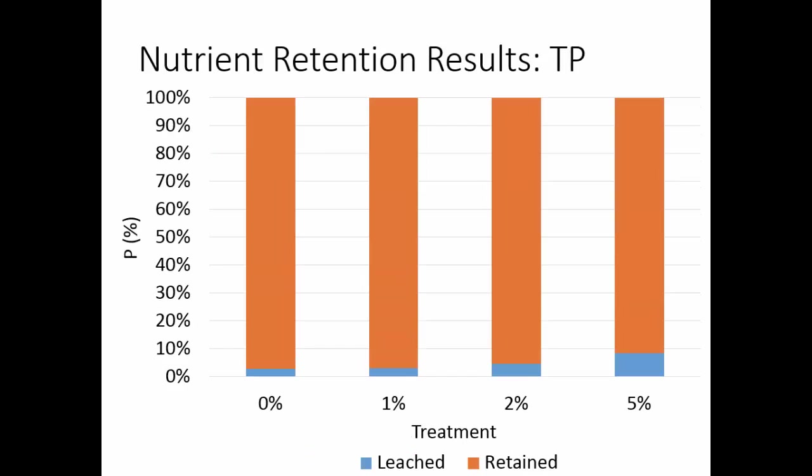For phosphorus, we had a lot of retention shown in orange. We assumed nothing was emitted because phosphorus doesn't really volatilize. More was leached in the 5%, 2%, 1%, and 0%, but overall below 10% of what we applied was leached to phosphorus over the course of our year study with high loading rates and high water application.